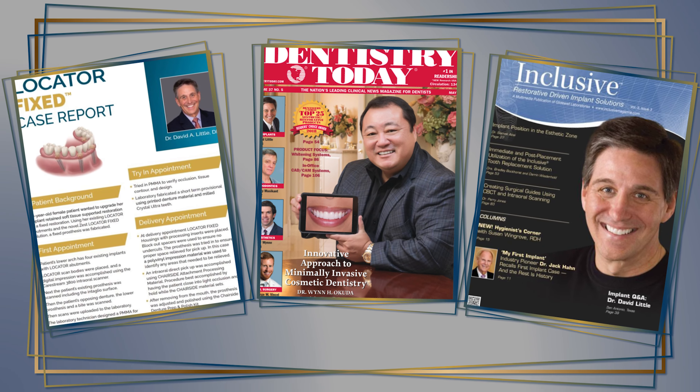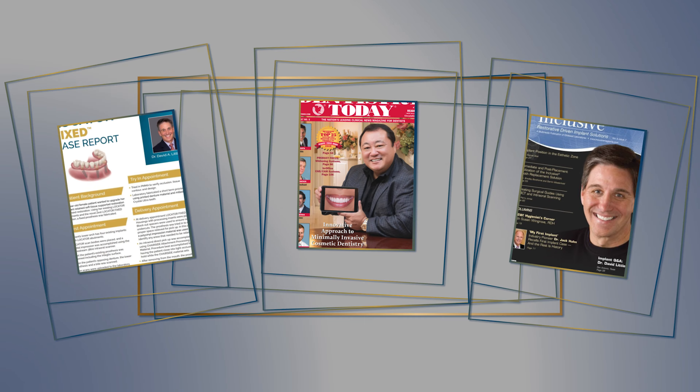Welcome to another episode of Absolute Talks. I am honored today to have a very special friend of Absolute's and a clinician we highly respect, Dr. David Little with us. Dr. Little, welcome. Welcome, and I'm glad to be here. Thank you.